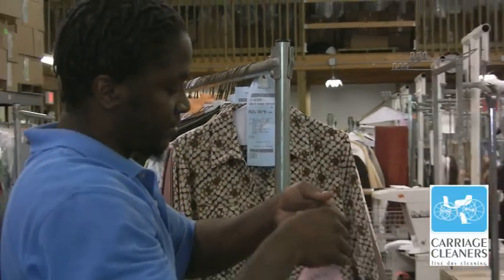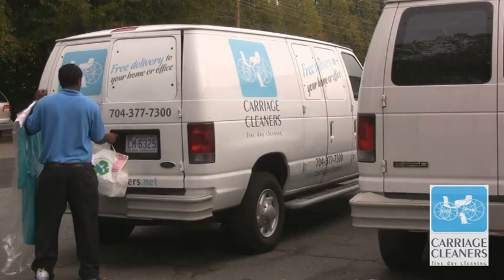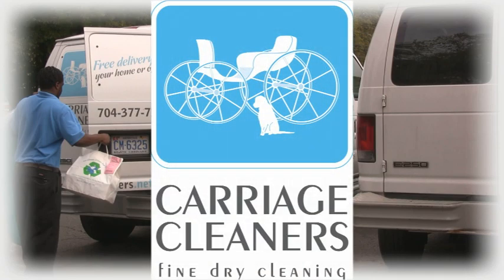Now remember those tags? They help us get the Bradleys' clothes back together. We bag up the pants and the dress, grab that neatly folded shirt, and get it back to the Bradleys. We bag it first.